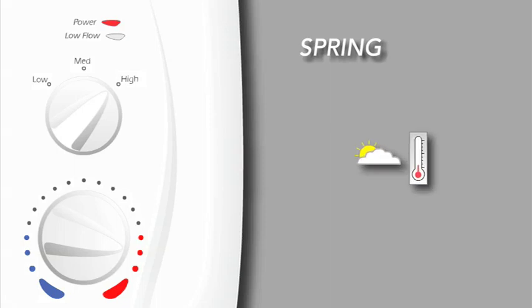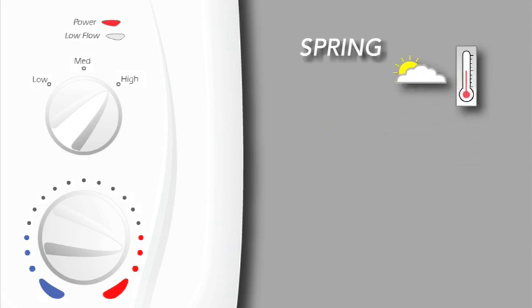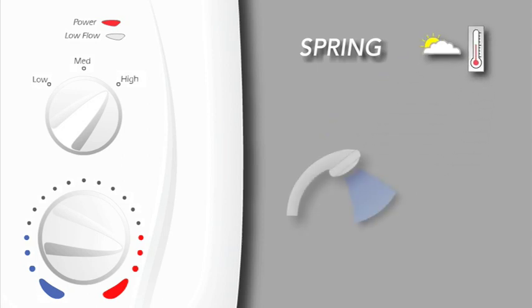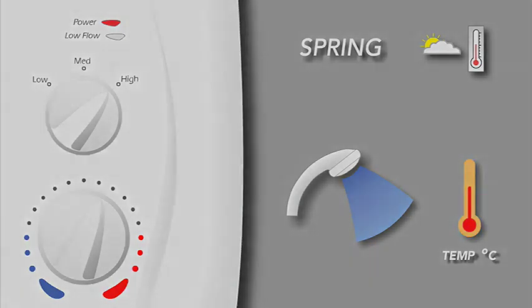As the seasonal temperature increases heading back into spring, the temperature will need to be reduced to maintain a comfortable shower, and as this happens the showering flow will also improve. The water supply conditions and product performance will vary depending on the Myra shower model, actual conditions, and component tolerances for any one installation.